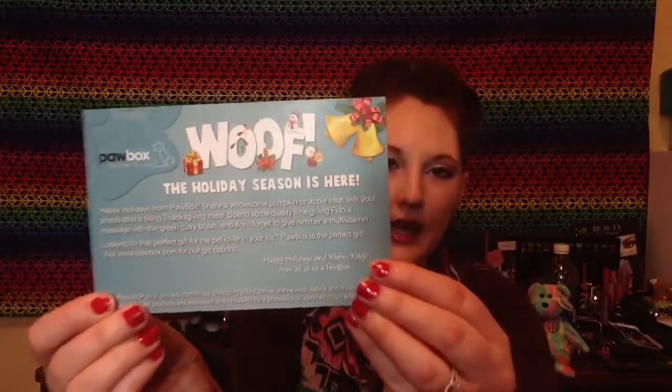So number one, it comes with this adorable little wrapping paper, and I think they have it for cats too. In here it shows what you get, and on the back, just like all the regular subscription boxes, they tell you each of the products that you get in there.